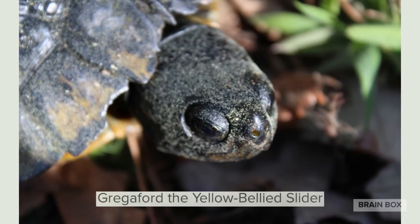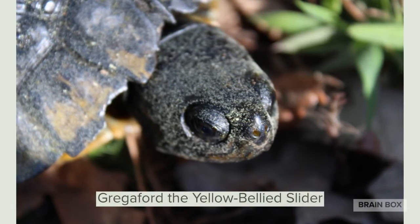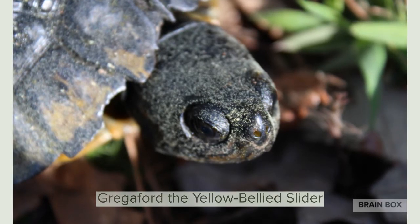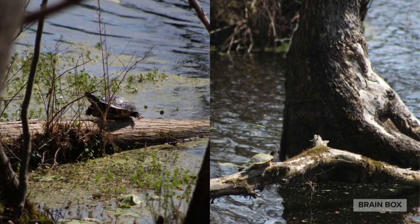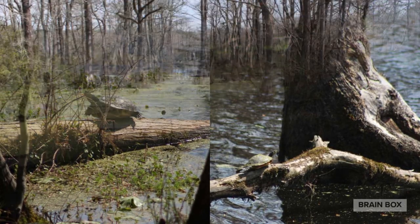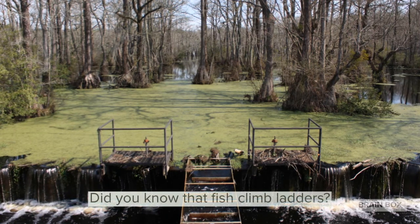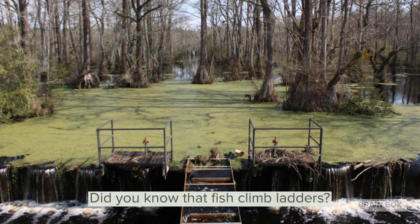So why don't we return to our friends the turtles. This is Greg, a yellow-bellied slider. He was very friendly and got very close to the camera. And as the sun rose higher and higher in the sky, more and more turtles came out on top of the logs to bathe in the sun. That just about concludes our adventure for today, but I hope this inspires you to go on a nature adventure of your own.